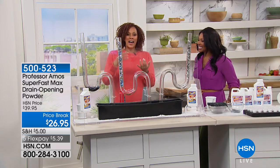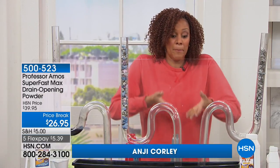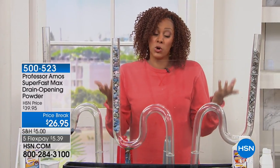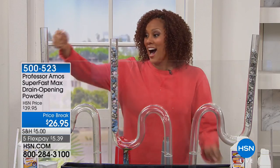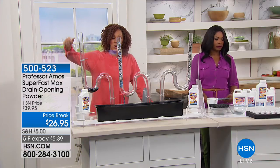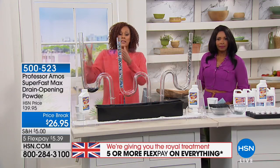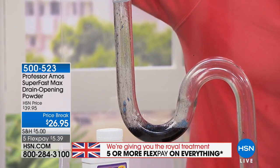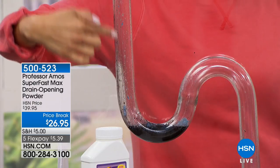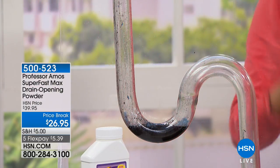If you've ever had a rotten smell coming from your sink, or water not going down the drain, or seeing backup as you use your sink, tub, or shower — it's time to solve the number one problem. Professor Amos is giving you the royal treatment. This is a special edition super fast max powder. The liquid you know and love is also available, but four bottles of the liquid equal one powder, which gives you incredible industrial strength results.